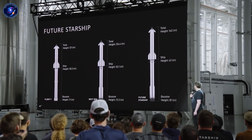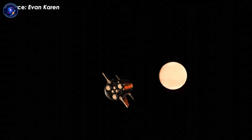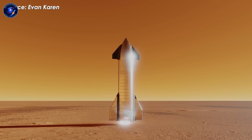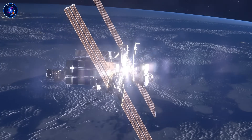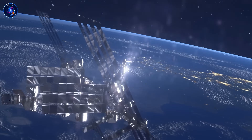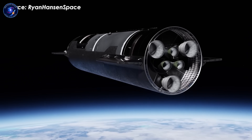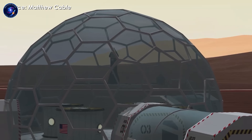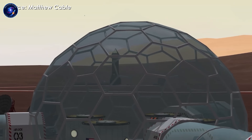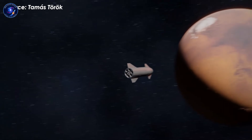Temperature swings on Mars run from minus 140 degrees Celsius at winter nights to occasionally plus 20 degrees Celsius near the equator—a 160-degree range. Starship's thermal system, designed for cryogenic propellants, is overbuilt for this. Active heating and cooling loops circulate through hull and interior, while multi-layer insulation minimizes thermal exchange. The regolith covering dampens fluctuations further, creating stable conditions inside.